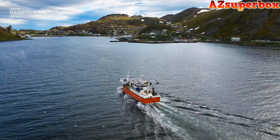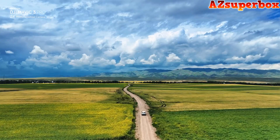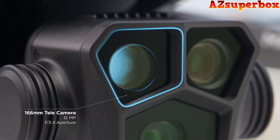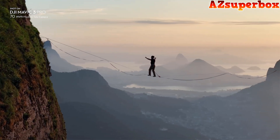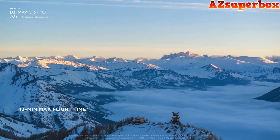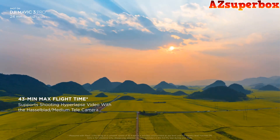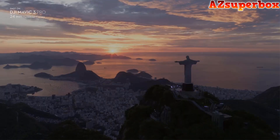DJI drones are known for their stability, ease of use, and cutting-edge technology, allowing you to capture stunning shots with ease. From compact and portable drones to professional-grade quadcopters, our list includes a variety of options to suit different needs and preferences. DJI's commitment to quality and innovation ensures that you'll have a fantastic flying experience with any of these drones.